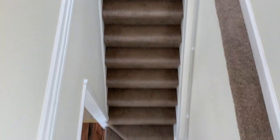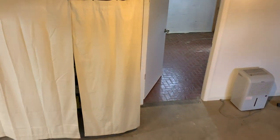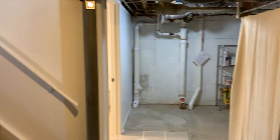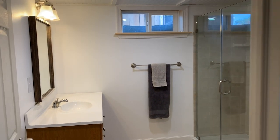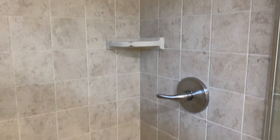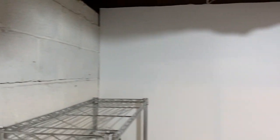Let's move back downstairs to the ground floor, and then to the partially finished basement. There's a number of appliances down here. There's a washer and dryer, which will convey with the property. There is a radon system in place, you can see against the wall. And look at this full bath in the lower level — beautifully done.